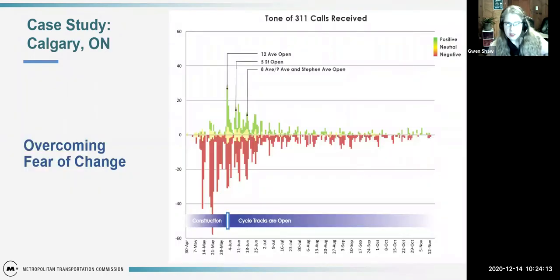Calgary focused on building a network rather than just individual projects. We really like their tracking of the tone of 311 calls received. Calgary opened the 311 line for people to call in and provide input. As cycle tracks opened, there was a large input of data — both positive and negative calls. Then as time went on, both positive and negative calls leveled out and stopped coming in as much. It really goes to show that the initial change is real, and you have to overcome that fear and work with the community to expand.